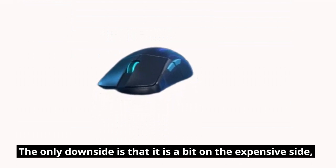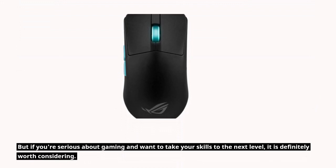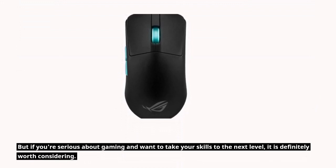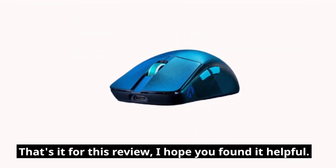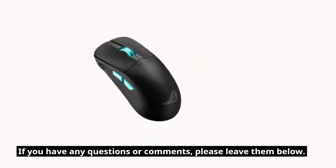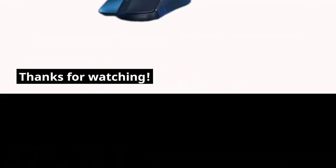Overall, the Asus ROG Harp Ace AimLab Edition is a great gaming mouse for those looking to improve their aiming skills. It is very responsive and comfortable to use, and the AimLab integration is a unique and valuable feature. The only downside is that it is a bit on the expensive side. But if you're serious about gaming and want to take your skills to the next level, it is definitely worth considering.